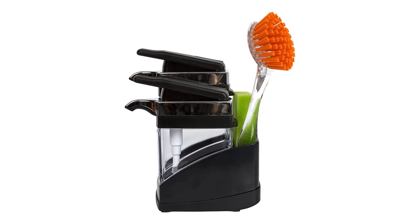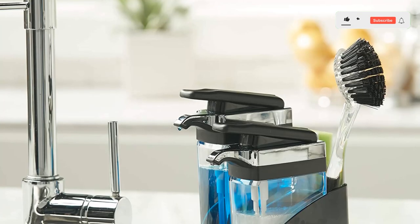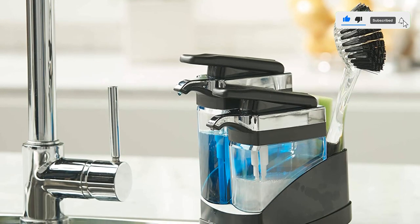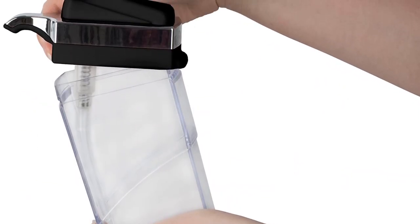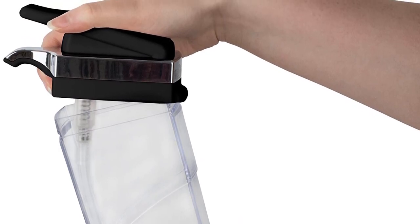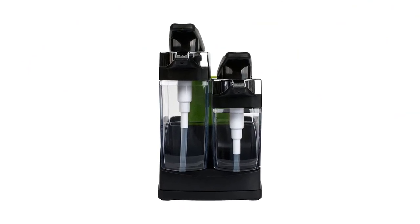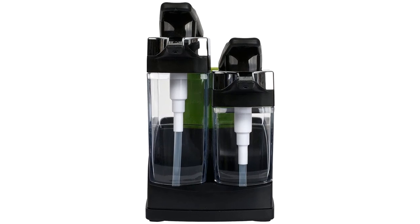The dispensers have a large capacity, meaning that you won't have to refill them as often. The sponge holder keeps your sponge off the counter, reducing the risk of cross-contamination. The dispensers are easy to install and can be mounted on most kitchen sink edges. The dispensers are made of durable materials, so they will last for a long time. With the Cassabella Sink Cider Duo Soap Dispensers with Sponge, you'll have everything you need to keep your kitchen clean and organized.